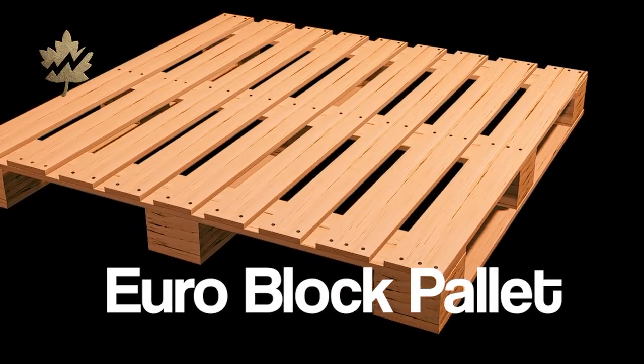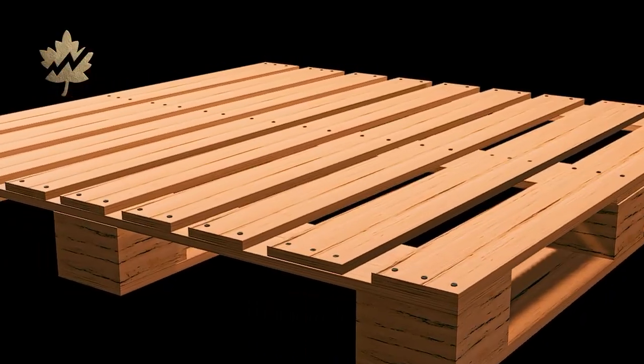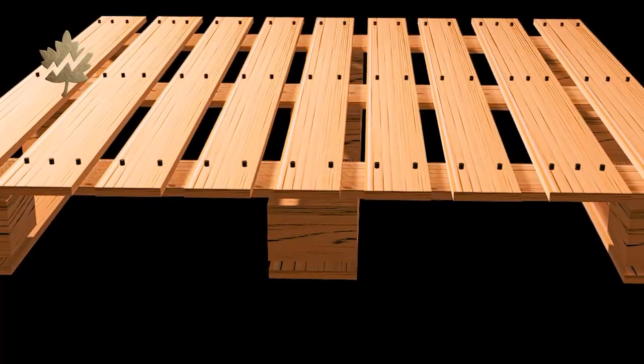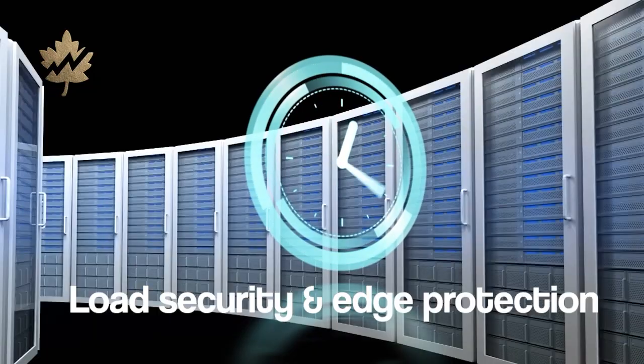The Euro Block Pallet looks like a skid block pallet, built to meet European standards. Its winged version, the Wing Euro Block Pallet, includes added deck extensions for improved load security and edge protection.